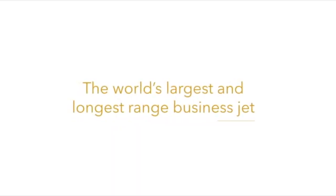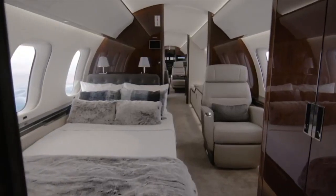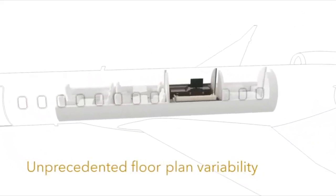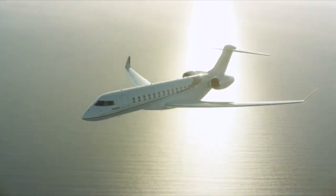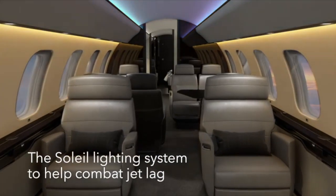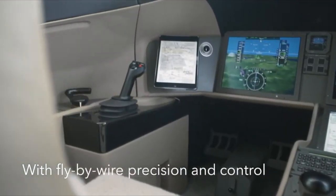So should you buy a BBJ, an Airbus Corporate Jet, or a Lineage 1000? All three of these VVIP aircraft are based off airliners. I didn't include the ACJ or Lineage 1000 in this video just to keep it simple — costs are pretty much in the same range. The dilemma I hear from clients all the time is should I buy a G650ER or a BBJ, and it really comes down to the cabin.